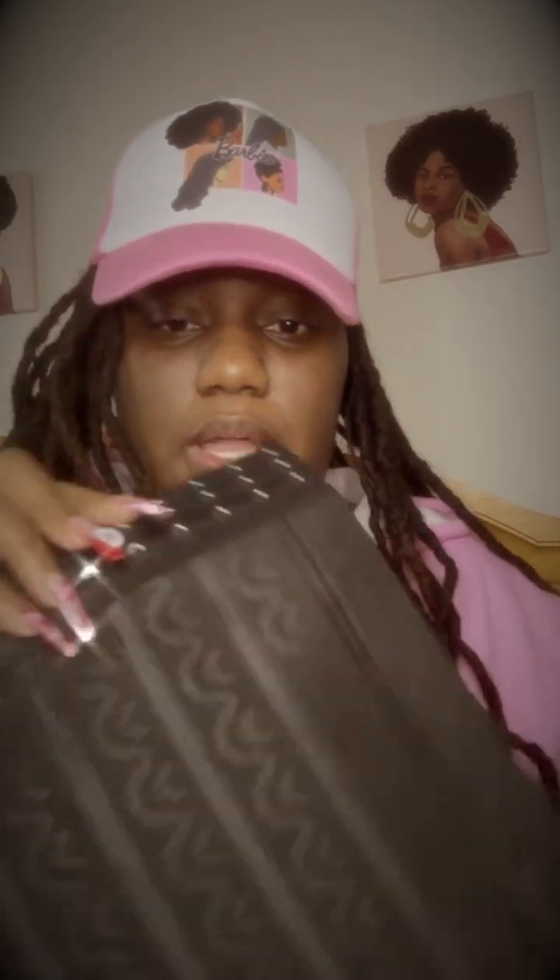So this is a waist trainer — more so like a wrap, so it's very, very stretchy. I often wear a 2X so I got a 2X, and it has palm details here. It's really cute, I like that little detail. I'll probably be wearing it today.